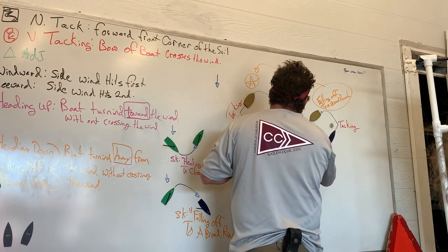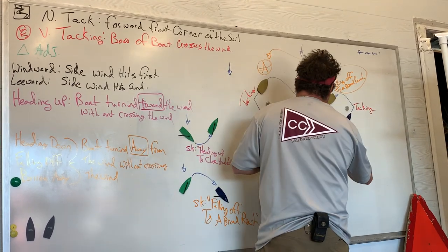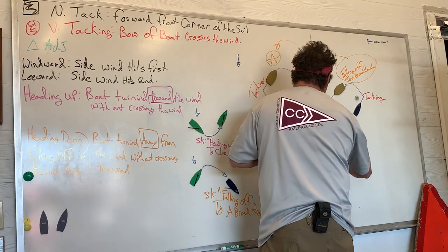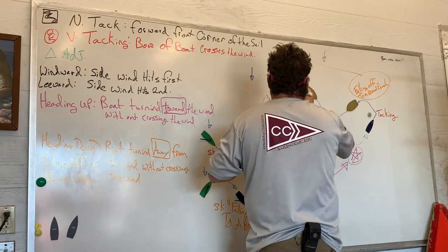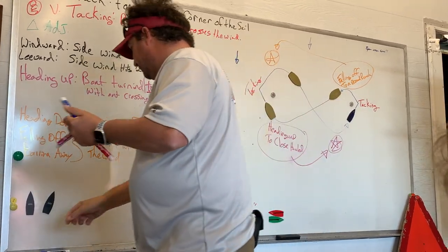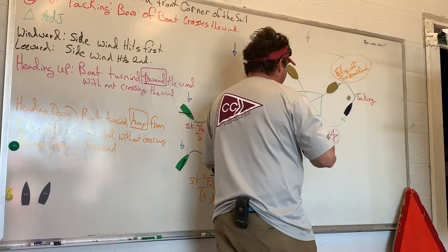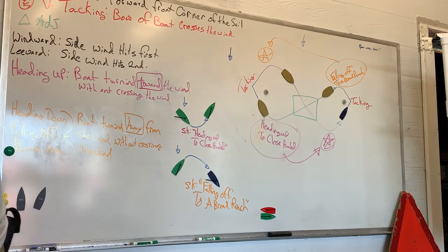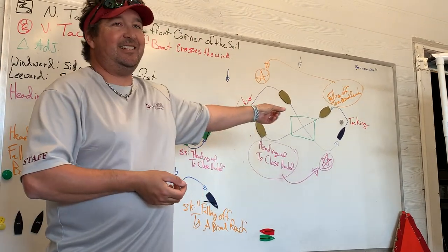And then we're going to come down here, sailing on a broad reach, until we head up again. So what is happening here? Crossing, right? Have you ever seen Lost in Space? 'Danger, Will Robinson. Danger.' This is the danger zone.